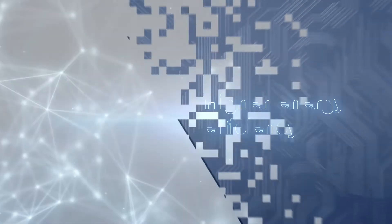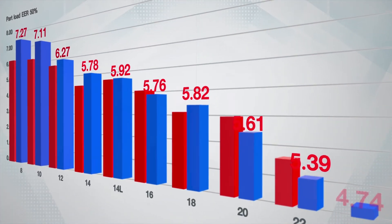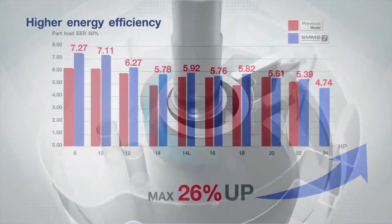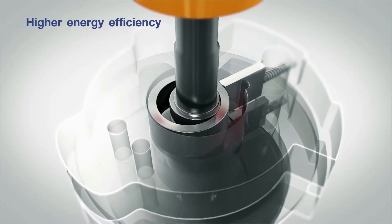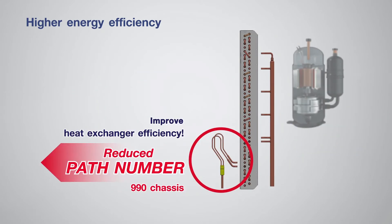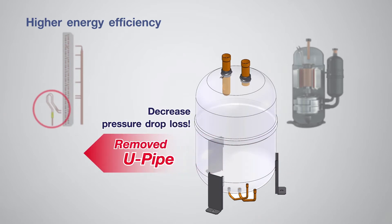Higher Energy Efficiency. With increased energy efficiency by up to 26% thanks to the newly improved Inverter Twin Rotary Compressor, Heat Exchanger and Accumulator, the SMMS7 proves to be one of the highest performing air conditioning systems in the market.